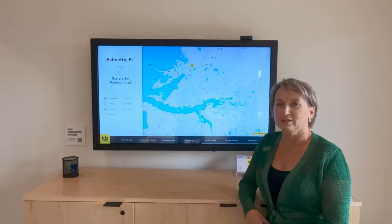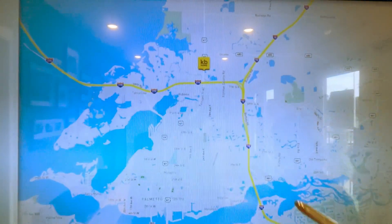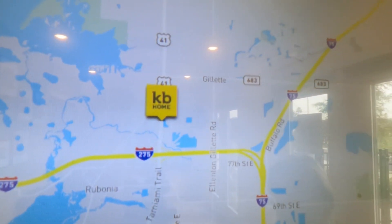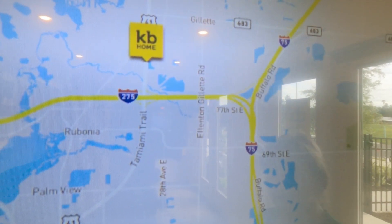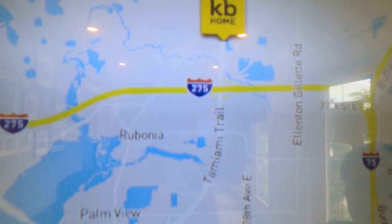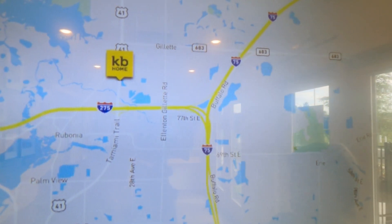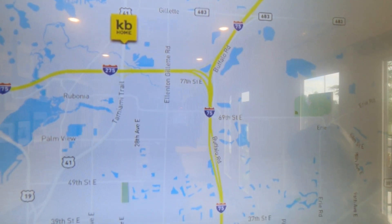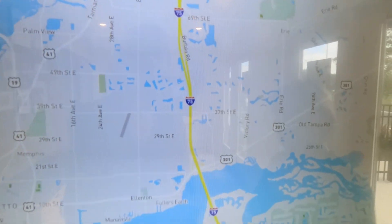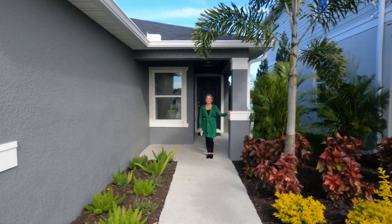We've been focusing on Manatee County and North Manatee County. Right now we are almost into Hillsborough, on our way to Pinellas County. We're off 41 where it connects with 275 — Tamiami Trail. Route 275 will lead you up to St. Petersburg, and 75 will lead you north to Tampa or south to Bradenton and Sarasota. If you work in any of those areas, it's an easy commute right over the bridge.